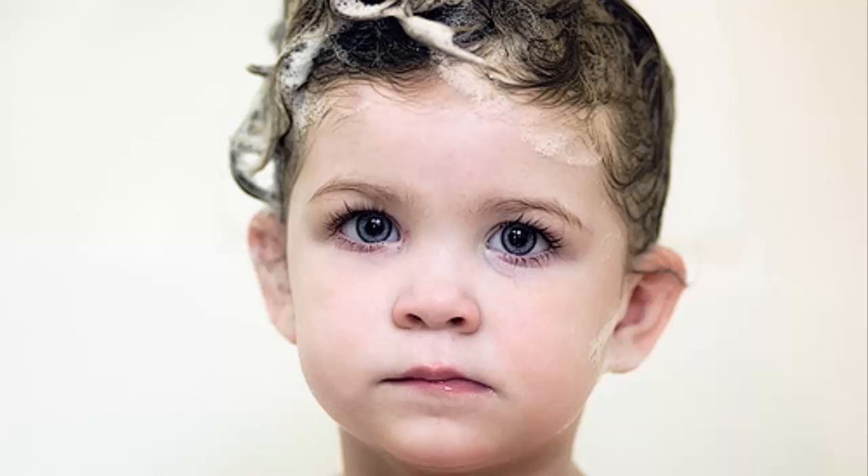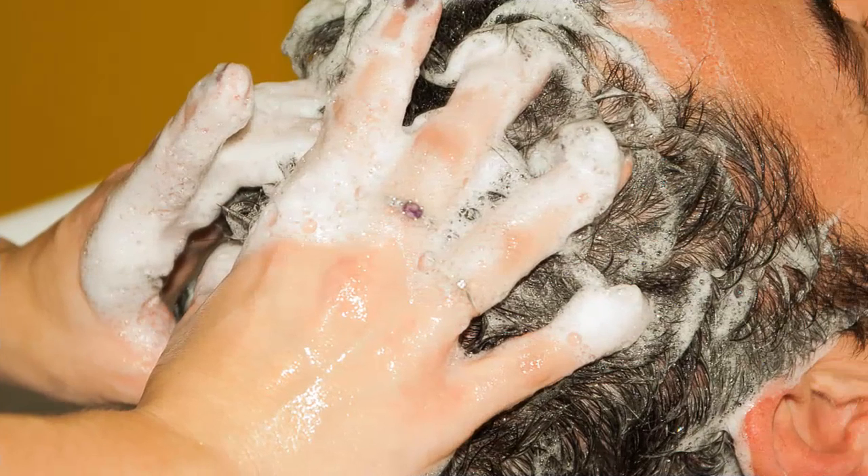How about trying the no-poo method and stop using shampoo at all? Instead of shampoos full of chemicals, try some natural ways for silky, soft hair. Using organic ingredients, which work with the oil your hair makes naturally, will leave your hair feeling clean. Not convinced? Here are some more reasons to stop using shampoo.